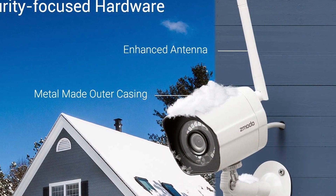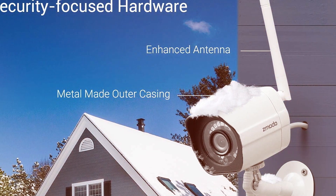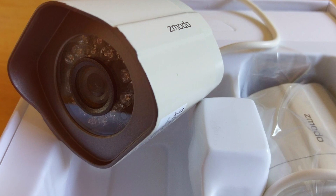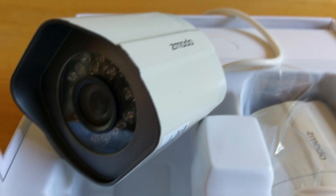What truly sets these cameras apart is their seamless integration into your home security system. The Zmodo outdoor security camera captures crystal-clear footage, providing a comprehensive view of your property. The two-camera pack enhances coverage, leaving no blind spots. Equipped with advanced motion detection and night vision, it ensures your home is protected 24/7.